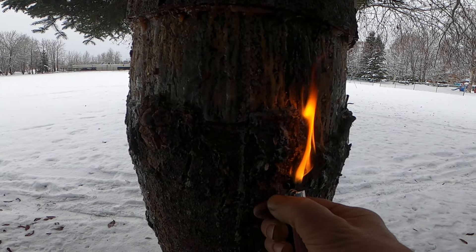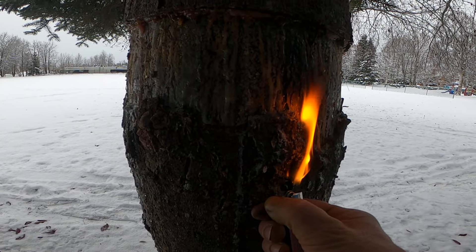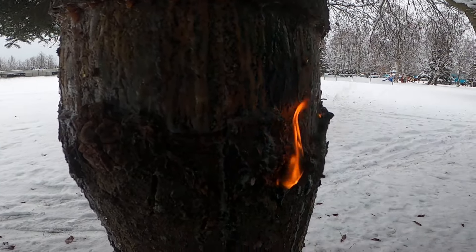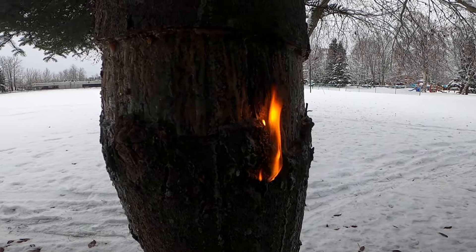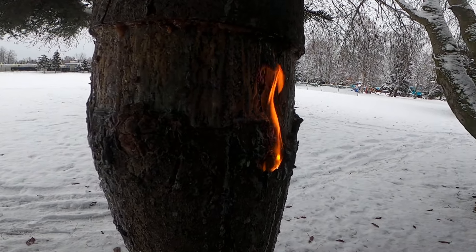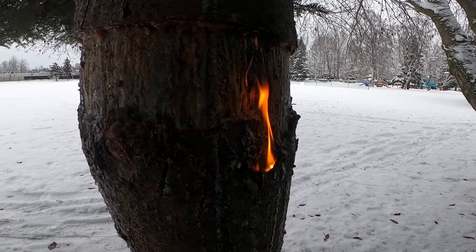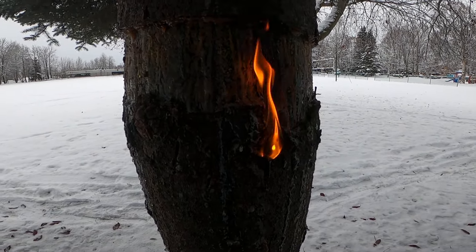They would take a resinous knot out of a pine tree, chop it out, and then use that as a torch to light their way even in poor weather. It's rare to see a spruce with this much fatwood on it that it'll take a flame in really poor weather like this, but somebody did an alteration to this tree to create this situation.